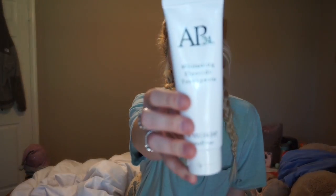Another thing is this whitening fluoride toothpaste by AP12. I don't really know who it's by, but my best friend Abby sold it to me. Apparently it's supposed to make your teeth super, super white. But yes, I've been loving this toothpaste. I do feel as though it does something to my teeth, so that's cool.